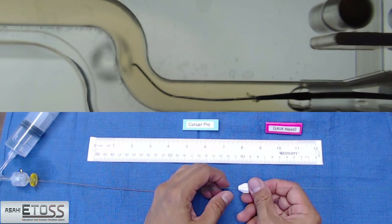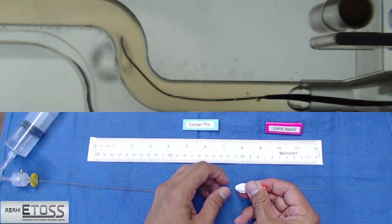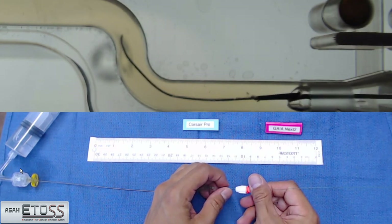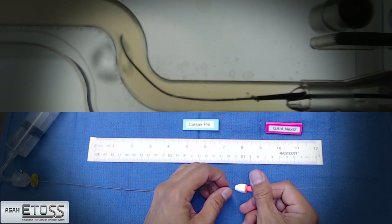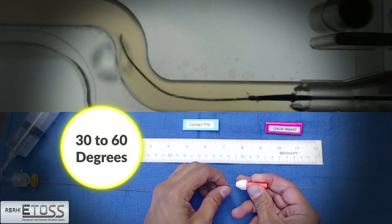In order to familiarize Asahi GaiaNext's torque ability, especially its excellent initial torque response, it's recommended to avoid excessive rotation. The wire should be slowly rotated between 30 to 60 degrees under careful observation of the tip movement in the beginning.